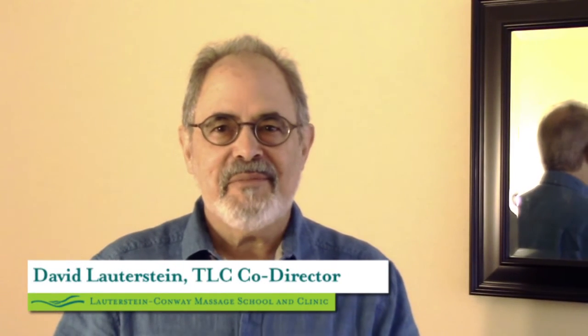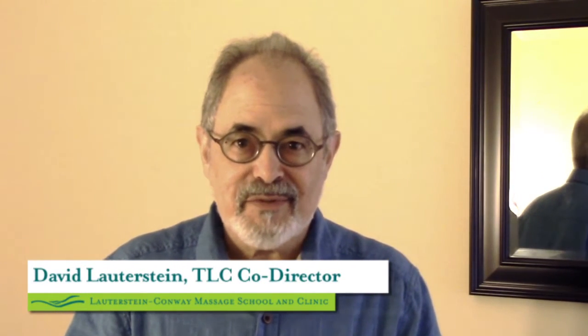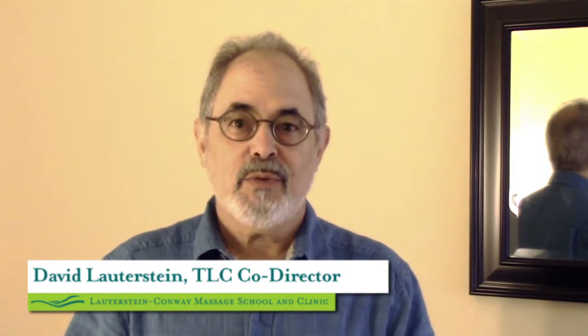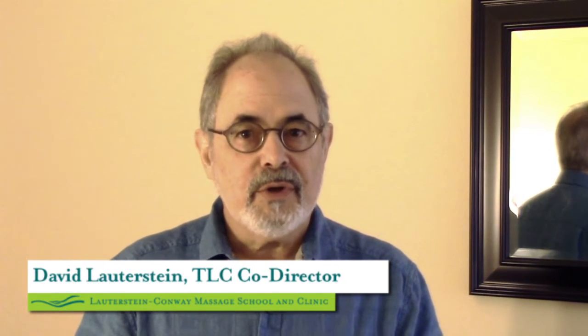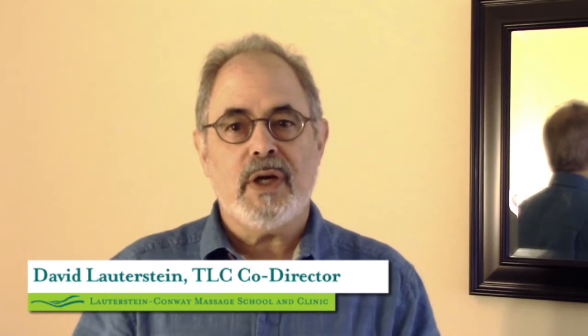Hi, I'm David Lauderstein and I'm going to be teaching the class Deep Massage of the Ilio Psoas as a one-day exciting workshop. I first really started encountering the psoas in 1982 when I studied with rolfer Daniel Blake. Rolfing really was the whole bodywork form that introduced lots and lots of therapists to working with the deeper muscles in the body, and the psoas was one of the most important muscles, so to be able to share this with you in a deep massage context is really going to be exciting.